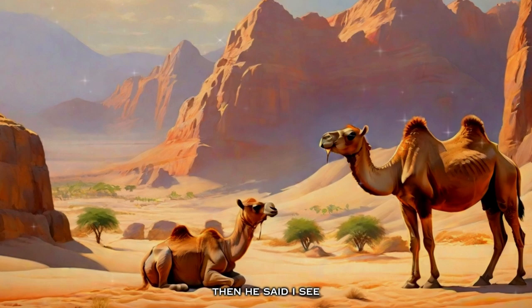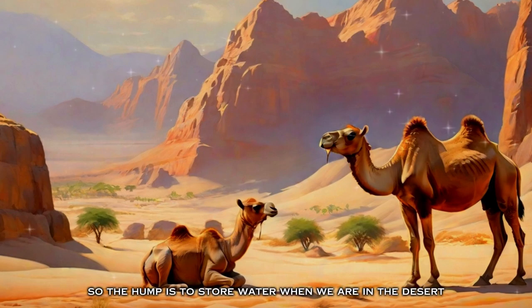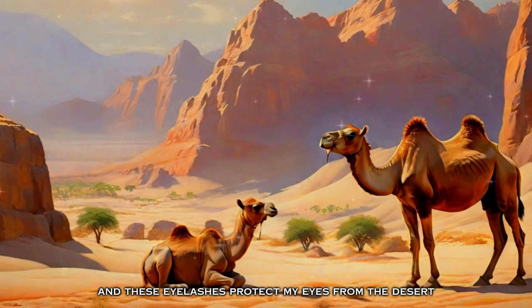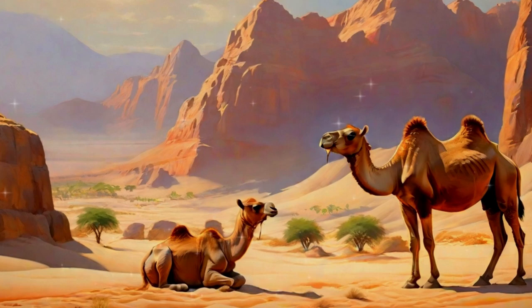The baby thought for a while, then said, 'I see. So the hump is to store water when we are in the desert, the legs are for walking through the desert, and these eyelashes protect my eyes from the desert.' The mom replied, 'Exactly, my son. You got everything correctly.'